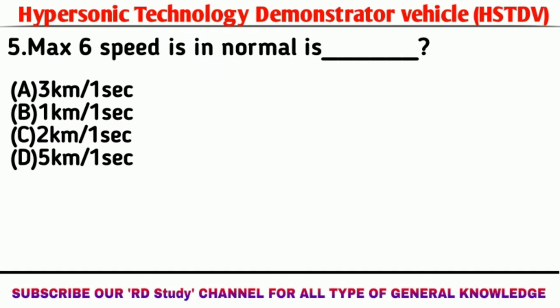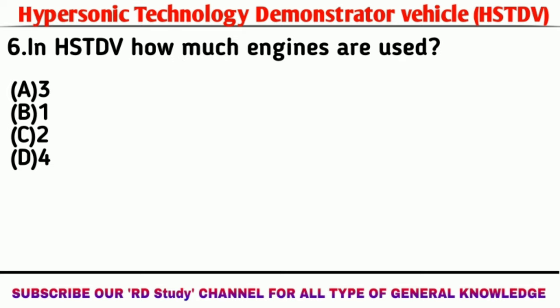Question number five: Mach 6 speed in normal terms is? Answer: 2 km per second. Question number six: In HSTDV, how many engines are used? Answer: 2.